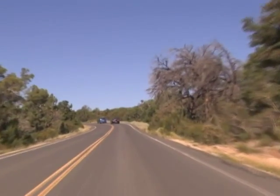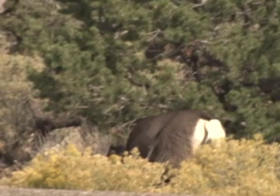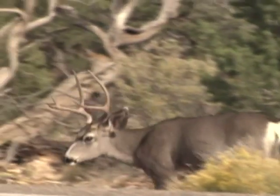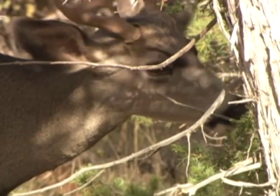Then it's time to enter Grand Canyon National Park and enjoy the stunning vistas of the Grand Canyon's East Rim Drive. As you make your way through the Kaibab National Forest, keep your eyes peeled for deer, elk, and other wildlife that are frequently spotted on this scenic highway.